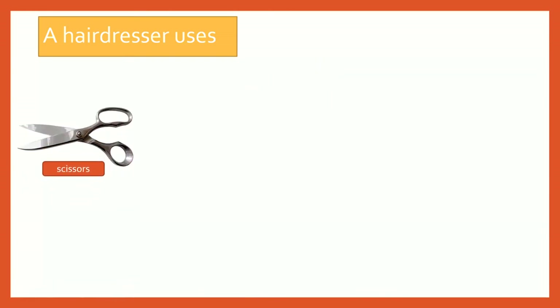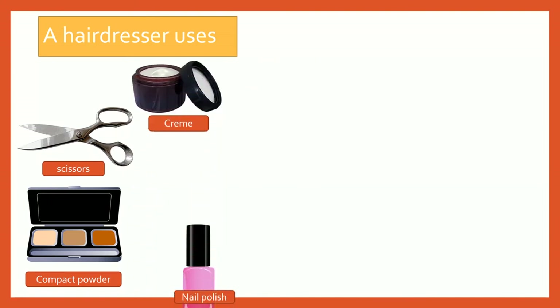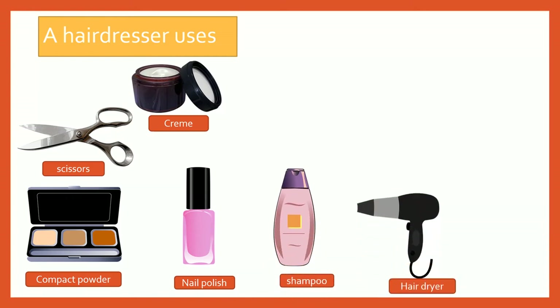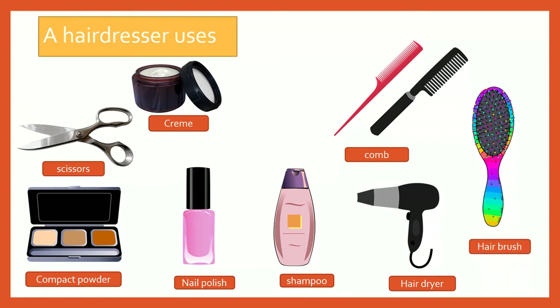A hairdresser uses scissors, compact powder, cream, nail polish, shampoo, hair dryer, comb, and hair brush.